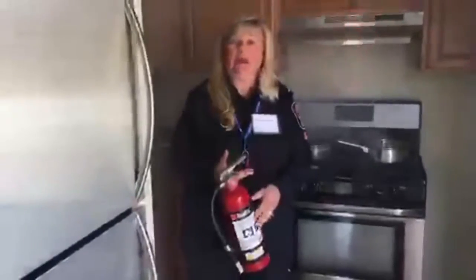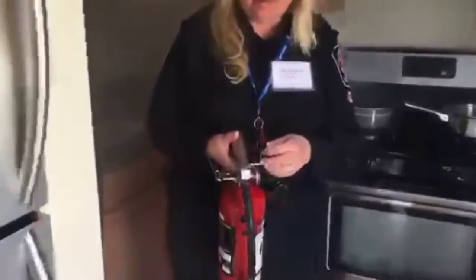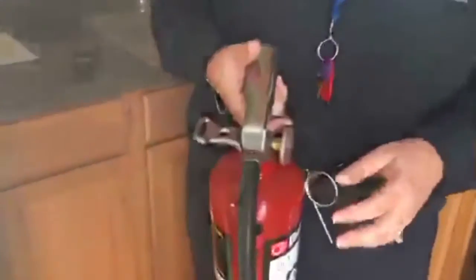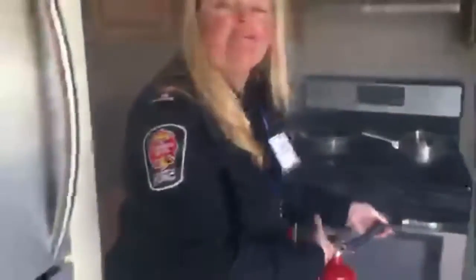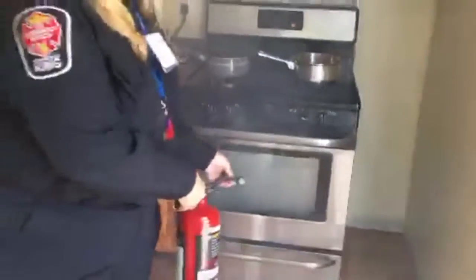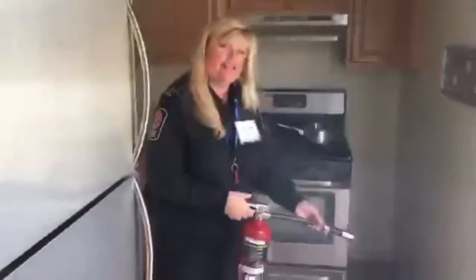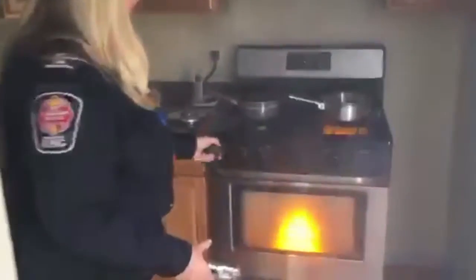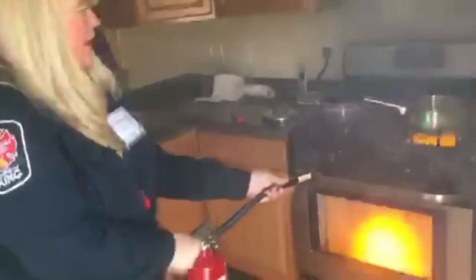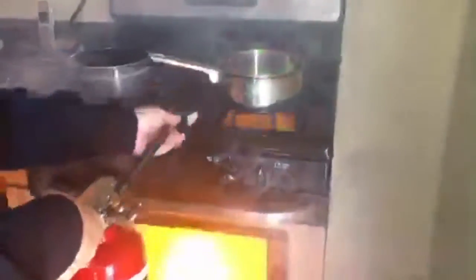We're going to teach people to remember the word PASS. The P stands for Pull the pin — so you pull the pin out. The A stands for Aim, so you would aim it at the fire. The first S is Squeeze. And the second S is Sweep, so you go back and forth. Let me demonstrate that. So I'm going to start that pretend fire again. Okay — I've pulled the pin, I'm aiming, I squeeze, and then I sweep.